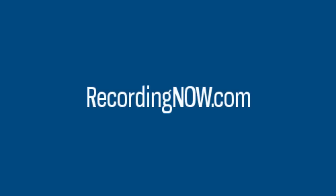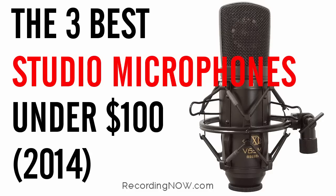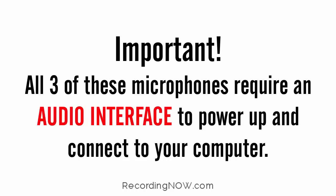Hey guys, ODI Productions here from RecordingNow.com with a recommendation video on the three best studio microphones for beginners under $100 for 2014. If you're just getting started with recording and you're on a budget, then these microphones are going to be the best bang for your buck to get started. It's important to note that all three of these microphones require an audio interface to power up and connect to your computer.